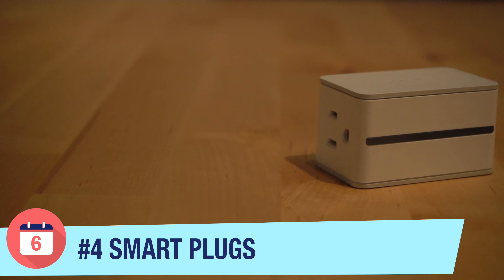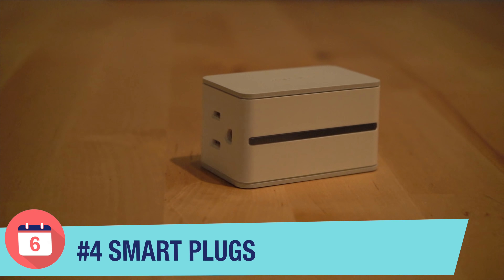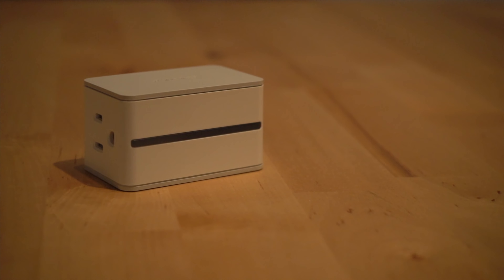Number four: smart plugs. Smart plugs have gotten a lot cheaper this year, and that's part of the reason why they've ranked higher up on our list. Unlike smart light bulbs, smart plugs are not as susceptible to vendor lock-in like you get with devices like the Philips Hue lights. This is because with smart light bulbs, the app on your phone is much more centric to the consumer experience and much more important for doing actions like creating scenes or changing the color of your light bulbs.